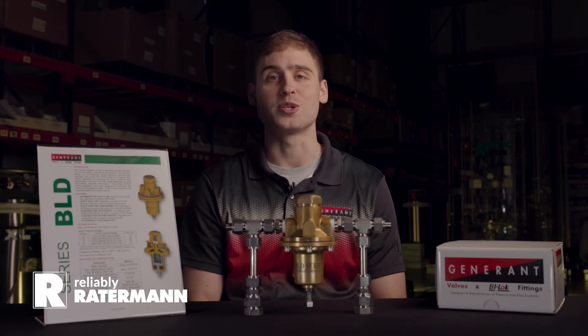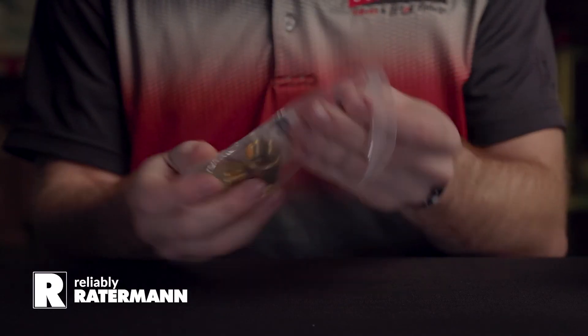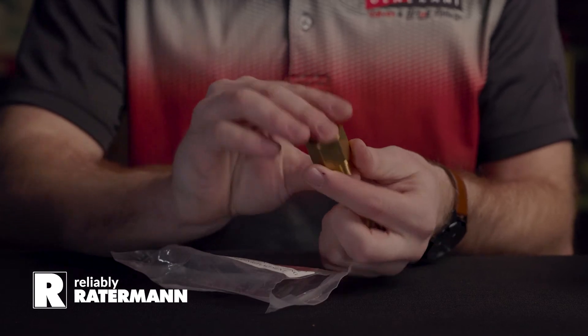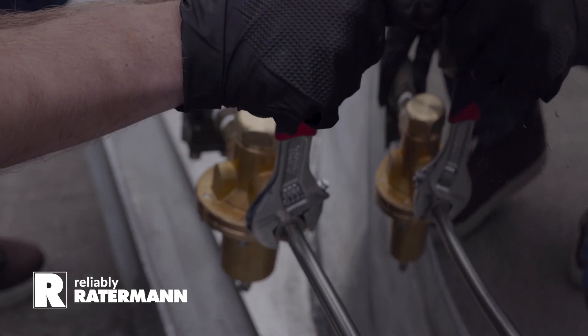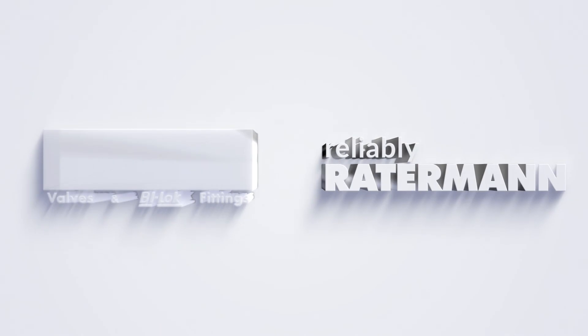The BLD series is also available with adapter kits, allowing you to swap in for any current market offering with no hard tubing change. For more information, see our product literature on our website at www.generant.com, which contains the complete how-to-order guide.